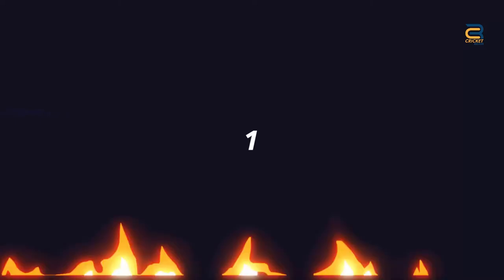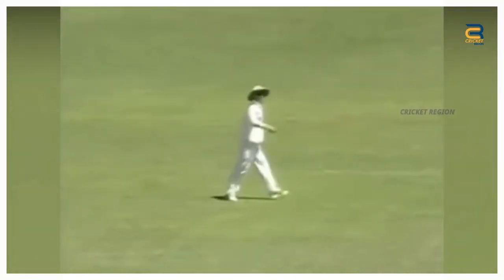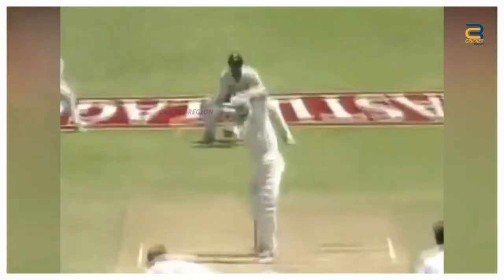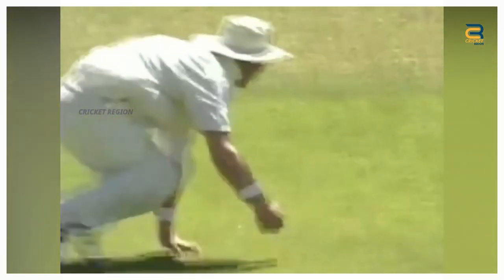Number 1. The third Test match of the England Tour of South Africa in December 1995 at Durban is remembered for Jonty Rhodes' outstanding fielding at point. It happened in the first over of England's first innings when Atherton played a back-foot punch off South African fast bowler Shaun Pollock. The ball seemed to be going past point, but Rhodes dived full length to his right and stopped the ball with his outstretched right hand.